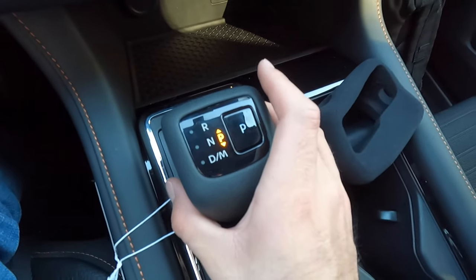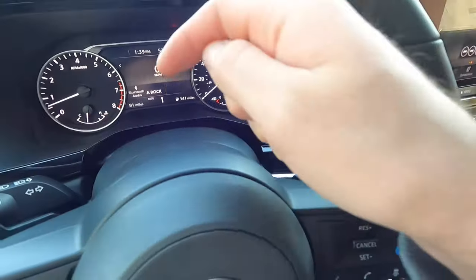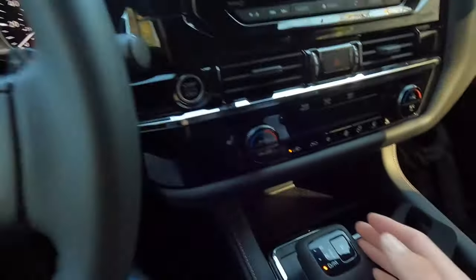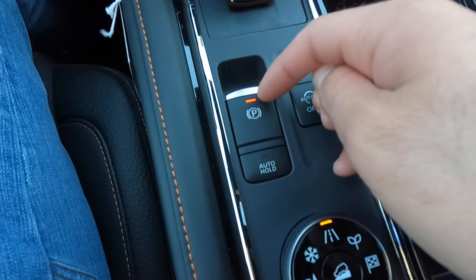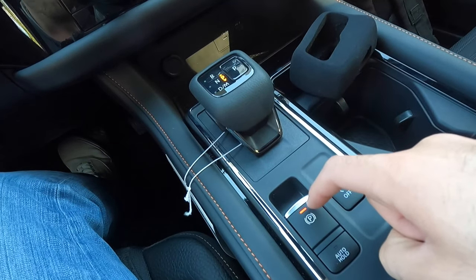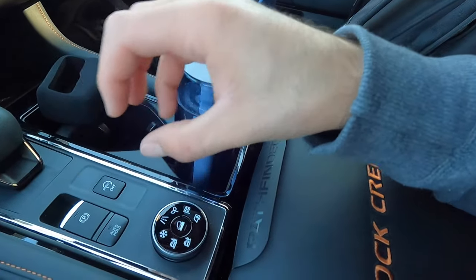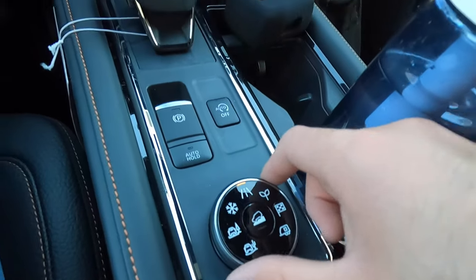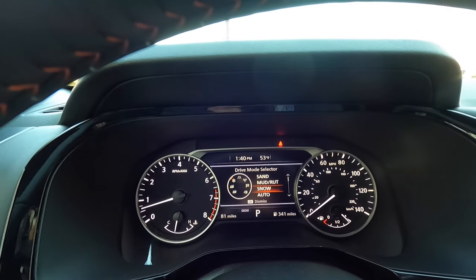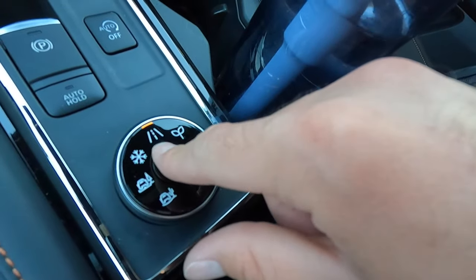Your gear shift selector: pull down into drive, pull down once more and you're in manual mode — now you can control the transmission with the steering wheel mounted paddle shifters. Push P to go into park. You also have two cup holders, a button to turn auto stop-start on or off, and an electronic parking brake that lights up red when engaged. There's an auto hold button for traffic situations, a hill descent control button, and a drive mode selector with seven modes: sand, mud/ruts, snow, auto, eco, sport, and tow.